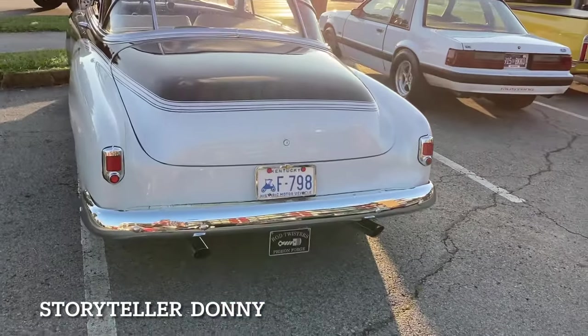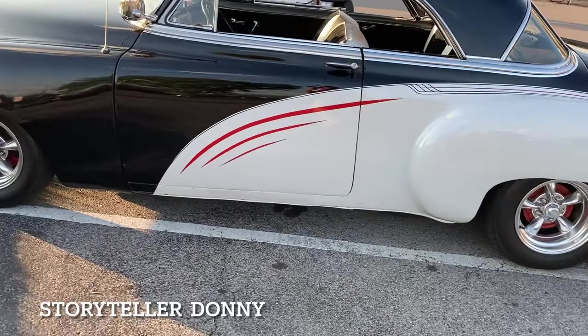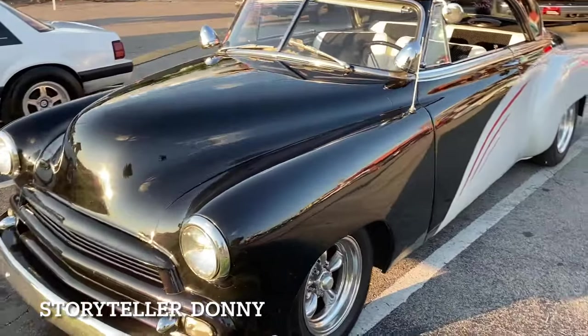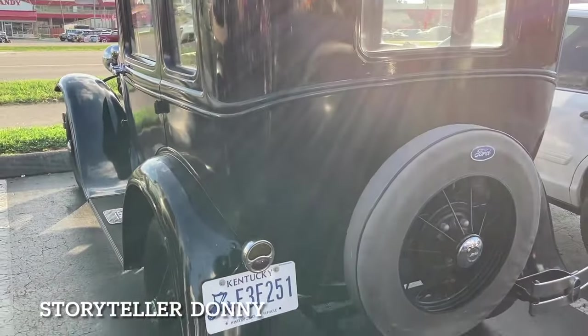Oh, isn't that pretty! Wow. Two-tone. Gorgeous. Kind of reminds you of an old police car, doesn't it? '51. He's asking 14.5 for it.